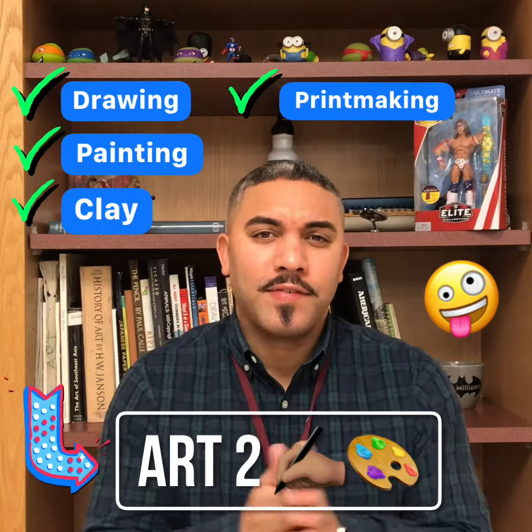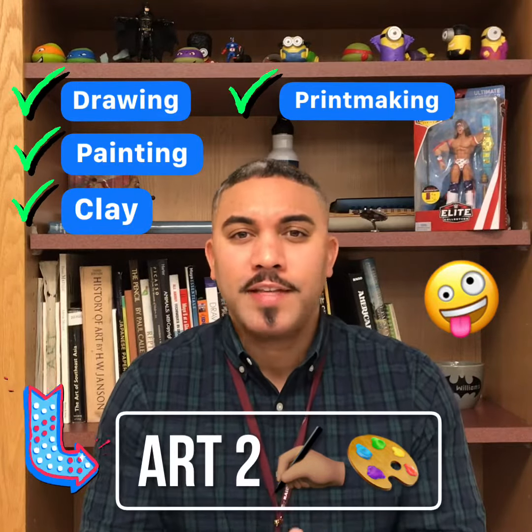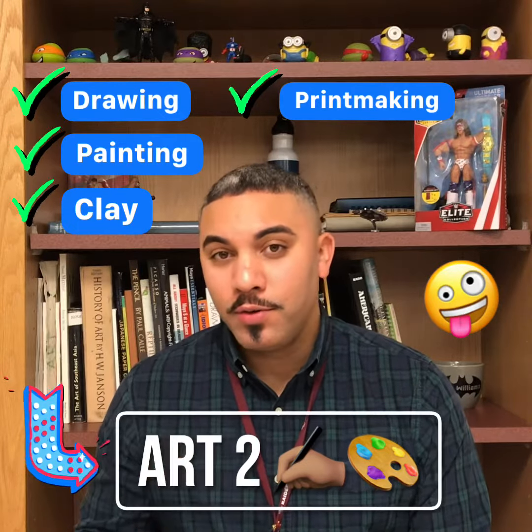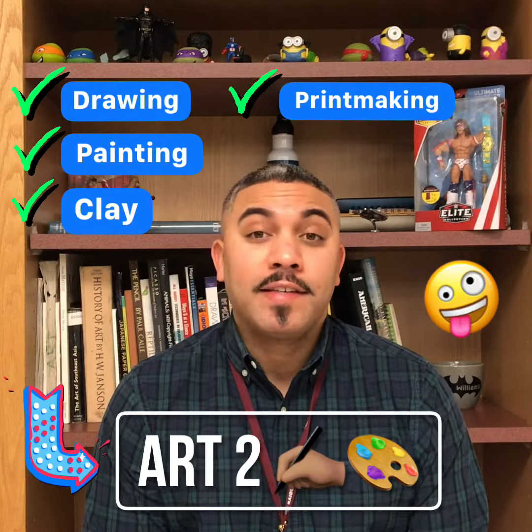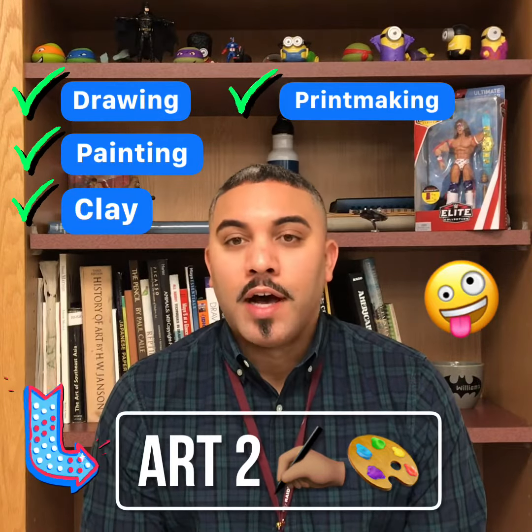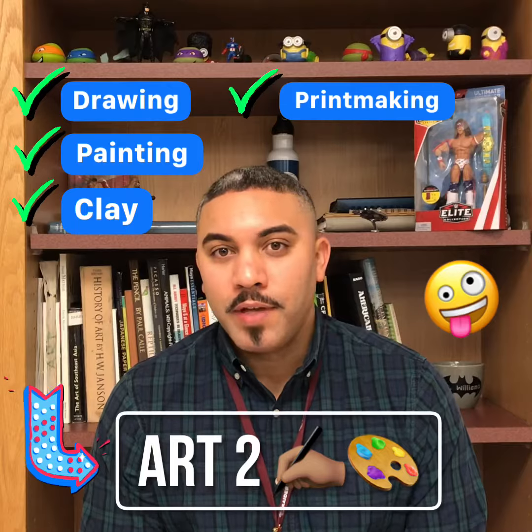ART 2 is the successive class after successfully taking ART 1. In order to get into ART 2 you need to have at least a C for the year in your ART 1 class, or a cumulative 2.5 GPA.